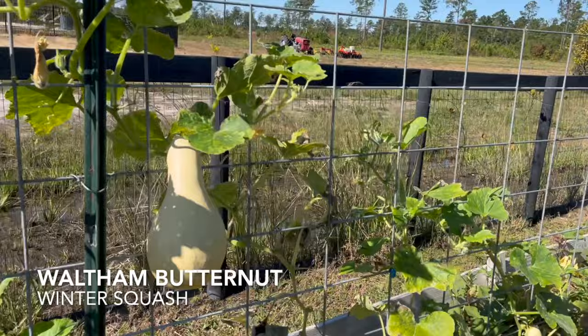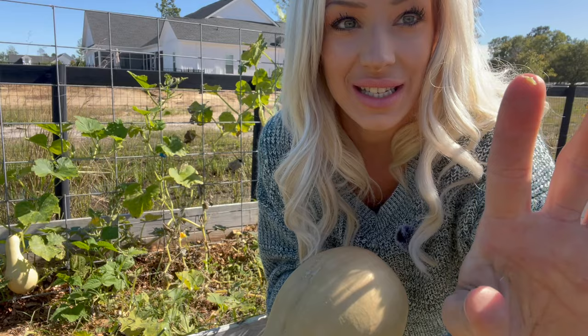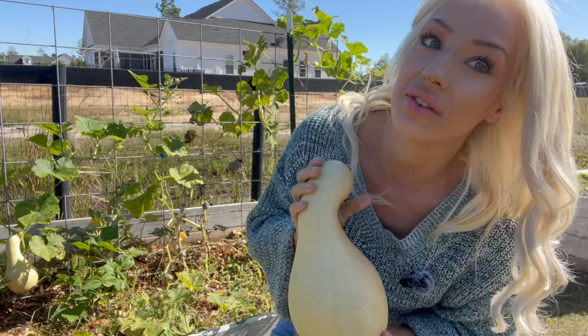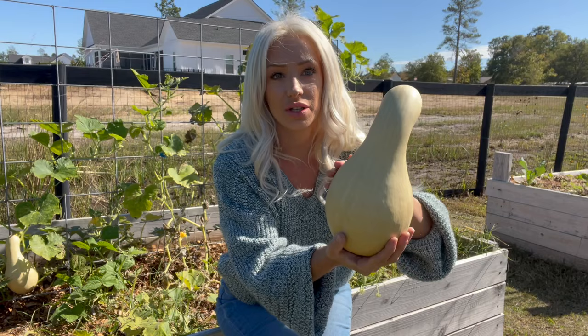Over here in this bed is Waltham 29 butternut squash, and we're going to harvest a few of these. This guy could have cured just a little bit longer on the vine, but we are starting to get tiny little caterpillars on here and they will bore their way into my squash and ruin it. Butternut squash is my favorite, so I'm not willing to let the caterpillars get it. The beautiful thing about squash is that once it's starting to blush like this, you can go ahead and harvest it and put it in your pantry. It will ripen over time — spaghetti squash, for example, if you harvest it when not at all yellow, can take several months to ripen.